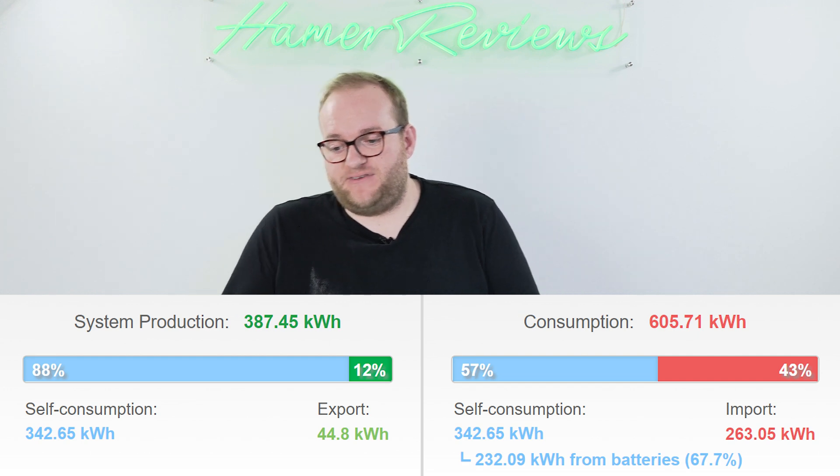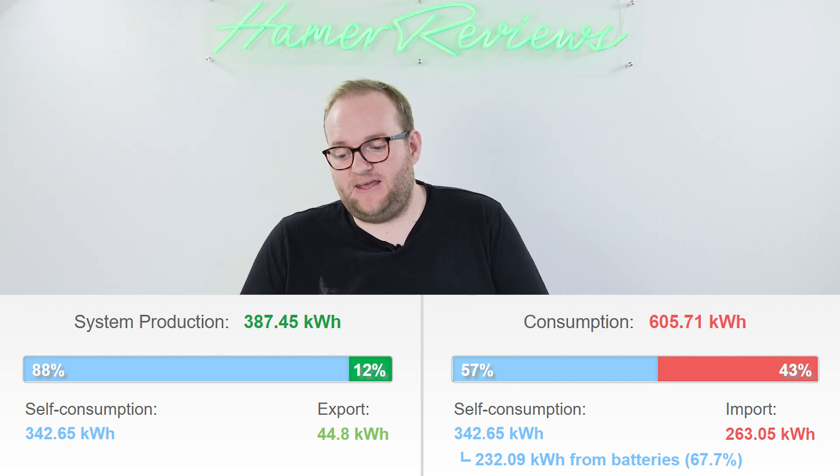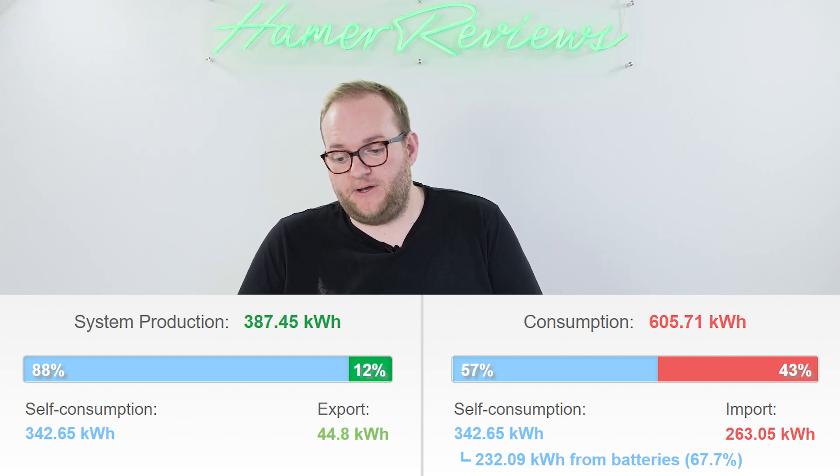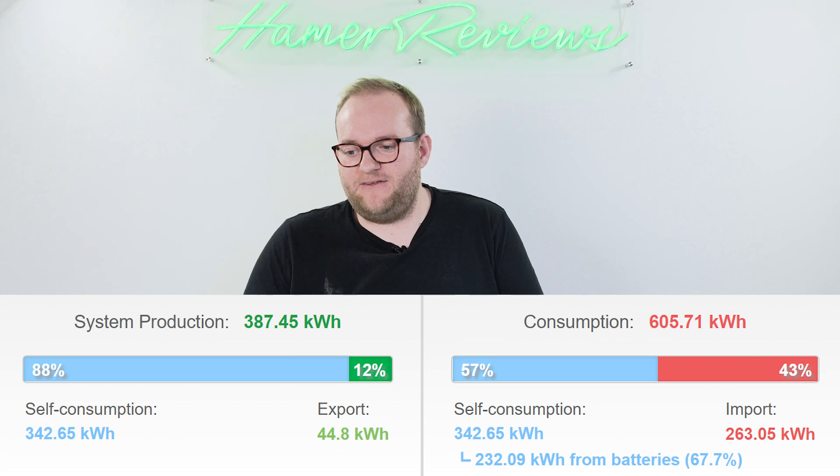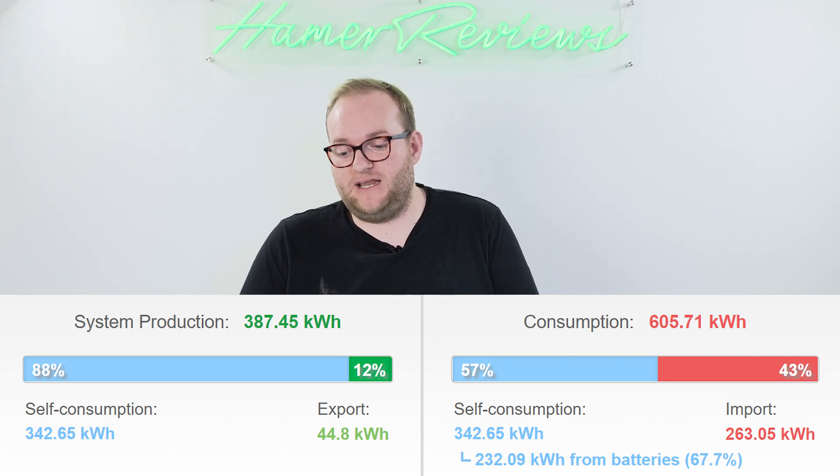If we had had the hot tub switched off in October I don't think we would have had to pull much from the grid at all, because in November we only actually used 300 kilowatt hours of power. So the hot tub is pretty much accounting for around 300 kilowatt hours of extra usage, and except for a few days of very low production we probably wouldn't have needed much power from the grid — so that was a bit of a shame.